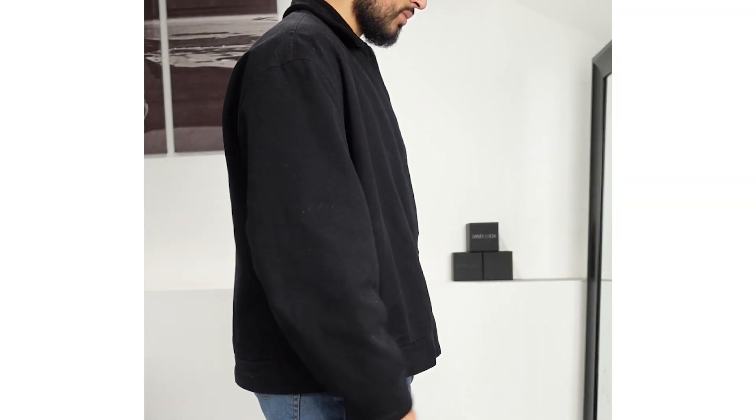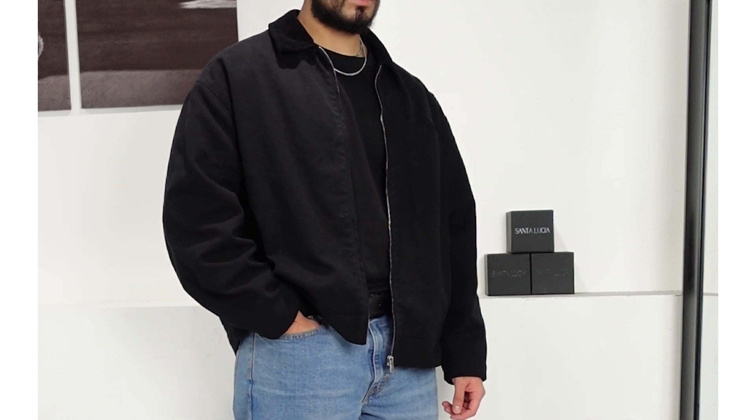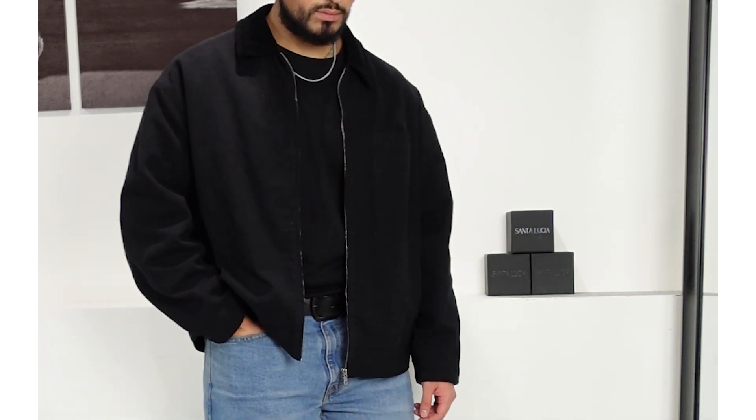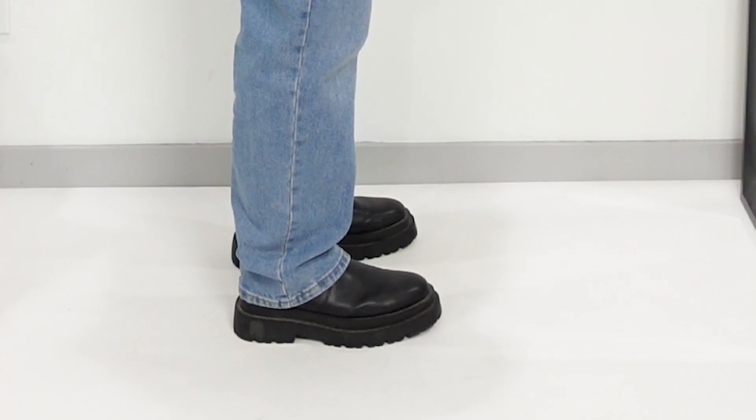On top of that we have my favorite jacket, probably of all time honestly. I got it from ASOS a while back — it's kind of cropped, not too long, it does have a collar and gives a rugged feel. I've been wearing it so much this winter. It's just an overall amazing piece for the winter time — my overall favorite jacket of all time.